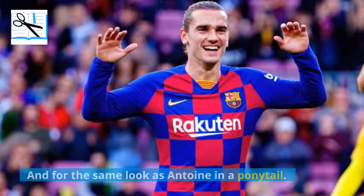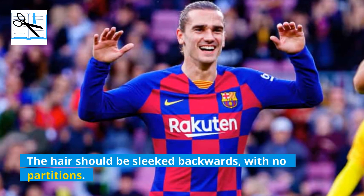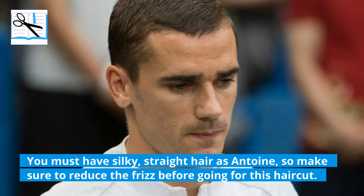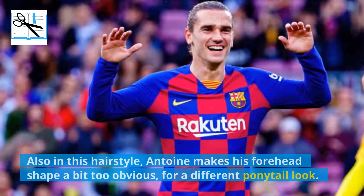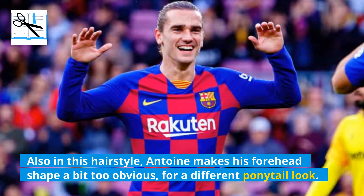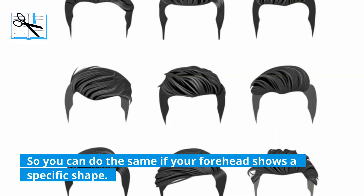For the same look as Antoine in a ponytail, you need your hair to be tied very neatly. The hair should be sleeked backwards with no partitions. You must have silky, straight hair like Antoine, so make sure to reduce the frizz before going for this haircut. In this hairstyle, Antoine makes his forehead shape a bit obvious for a different ponytail look, showing a V-cut shape. You can do the same if your forehead shows a specific shape.